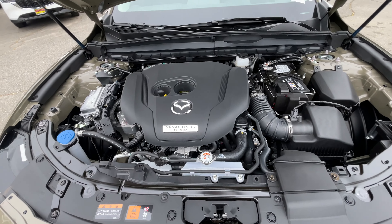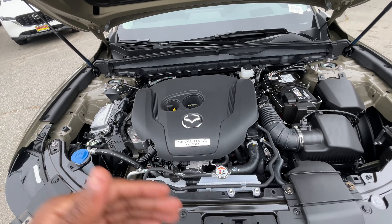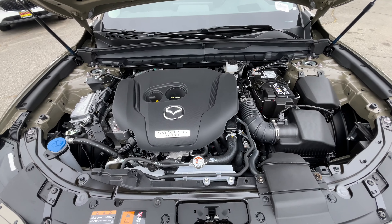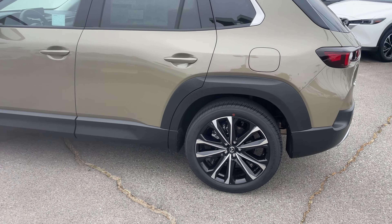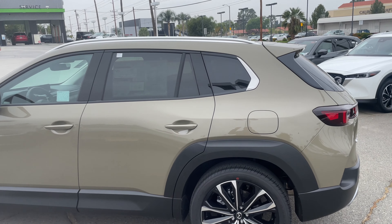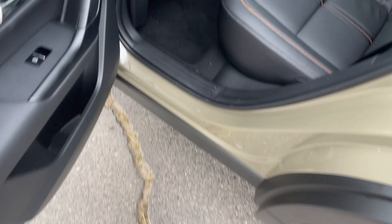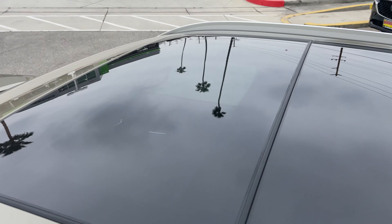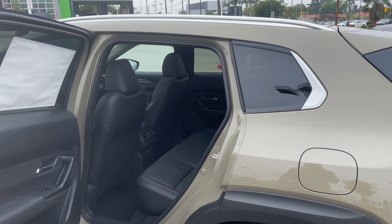This CX-50 is going to handle towing jet skis, a small camper, bikes — whatever you need. And regarding that roof rigidity mentioned earlier: the CX-50 actually has a lower roofline so you can more easily get up there. The door frame is strengthened to step on, making it very easy to access gear on the roof. This one has a panel roof, which we'll look at from the inside.